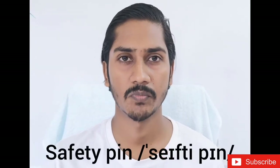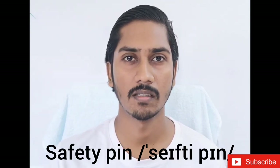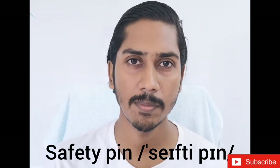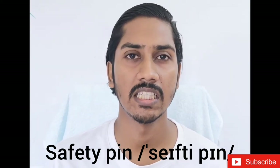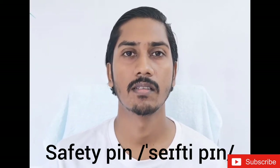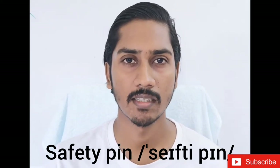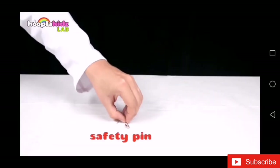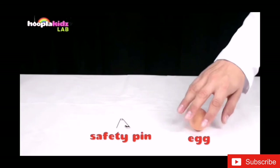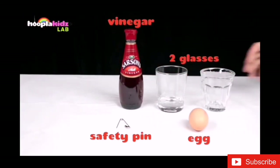Now we have 'Safety pin.' Not 'safety pin' — it is not 'sefty,' it is 'safety.' 'Safe' — 'safety,' then 'pin' — 'safety pin.' Instead of saying 'safety pin,' say 'safety pin.' You're going to need a safety pin, an egg, some vinegar, two glasses and a bowl.